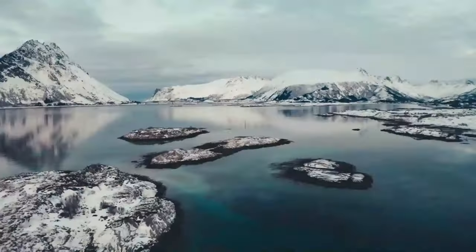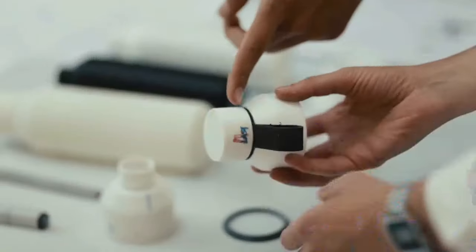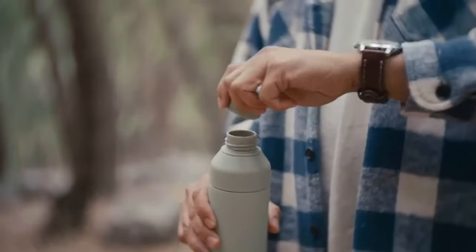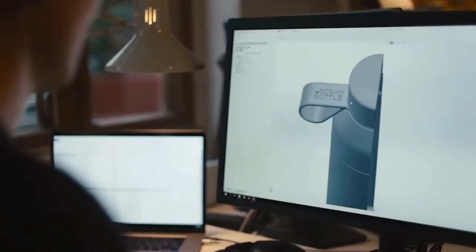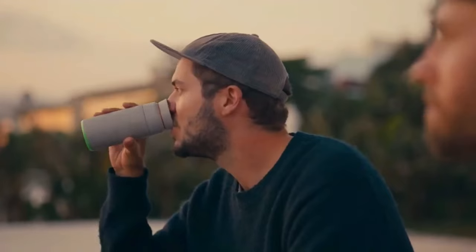The Ocean Bottle is so much more than just a reusable bottle. Born in the picturesque landscapes of Norway, each bottle carries with it over 3,000 hours of dedication, research, and design. The Ocean Bottle is meticulously engineered for an unparalleled user experience — crafted with recycled materials, built to fit your backpack or cup holder, and includes unique features like the Aroma Dome, which allows aromas to hit your nose while you sip.